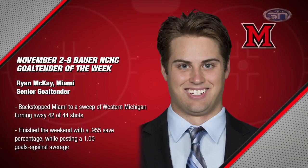And overall goaltender honors go to senior netminder Ryan McKay from Miami, who stopped 42 of 44 shots in a sweep against Western Michigan — finishing the weekend with a .955 save percentage and a 1.00 goals against average.